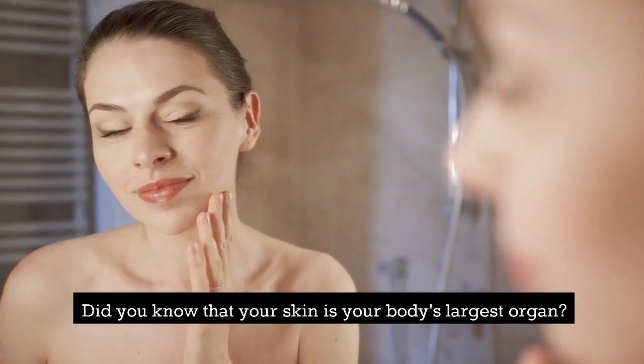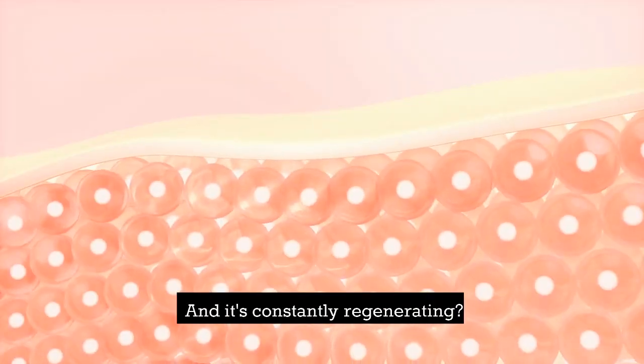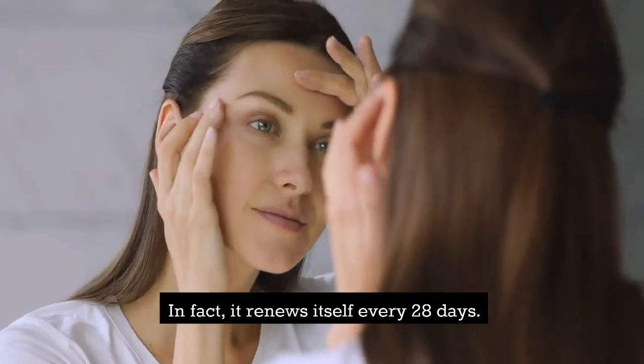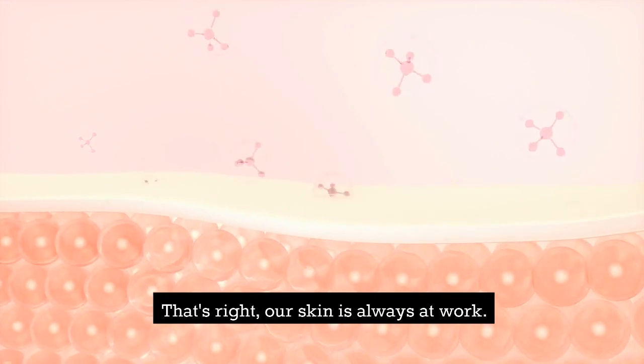Did you know that your skin is your body's largest organ? And it's constantly regenerating? In fact, it renews itself every 28 days. That's right, our skin is always at work.